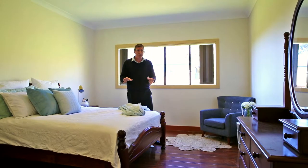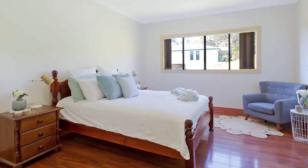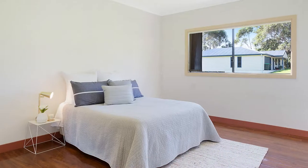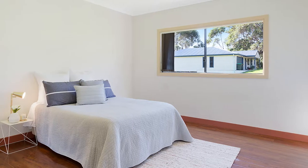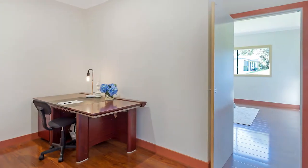This master bedroom just typifies the quality of this place. It's a great big space with high ceilings, built-in wardrobe as well as all this space and great outlook outside. Up the stairs, you've got the other two bedrooms that are really big spaces with built-in robes as well.